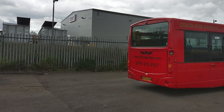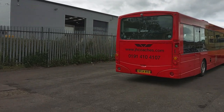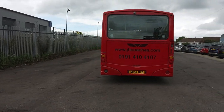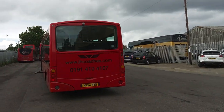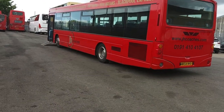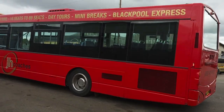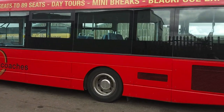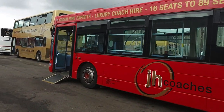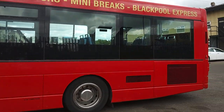It has a Euro 3 Scania engine that has been upgraded to Euro 5, driven through a ZF fully automatic gearbox. The nearside backs are all in good order — absolutely no issues. For a vehicle that's 17 years old, it's in very, very good order. Remember, all the big bus groups back in the day had a 13-year lifespan on vehicles, or the majority of them did anyway.